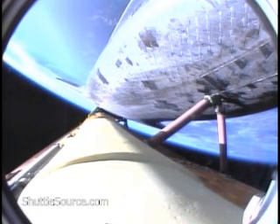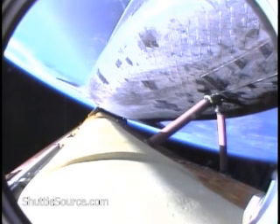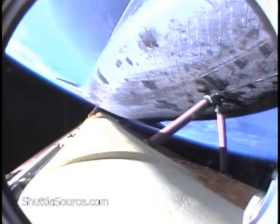The twin orbital maneuvering system engines continue to provide an additional boost to Atlantis as it heads toward the International Space Station. That OMS assist should wrap up in the next 15 seconds or so. On board: Rick Sturko in the forward-left seat, Lee Archambeau in the forward-right seat, Pat Forrester the flight engineer between them, Steve Swanson serving as mission specialist, and Clay Anderson on his way to the International Space Station to replace Sonny Williams.